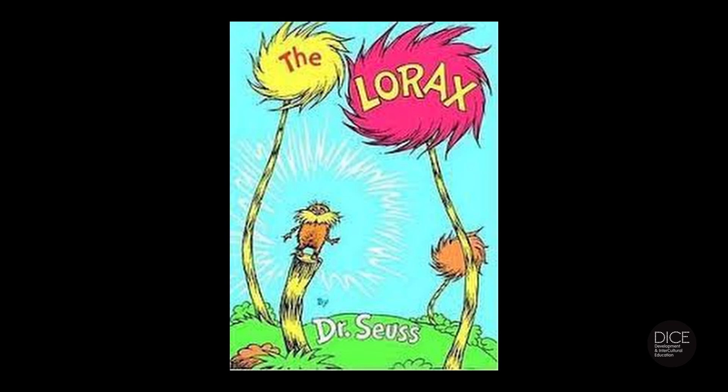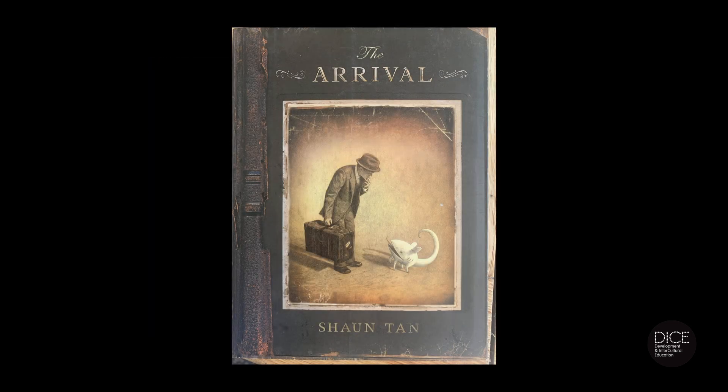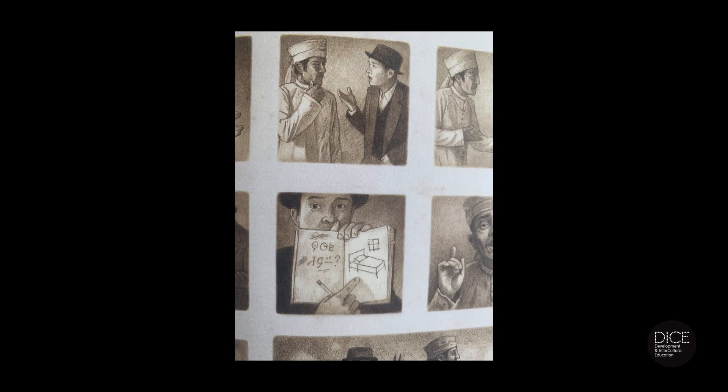Fictional picture books too can enable exploration and insight into global citizenship themes. The Lorax by Dr. Seuss is now a children's classic — it explores big themes like exploitation of the natural environment, ecosystems and consumerism. Another classic is Shaun Tan's book The Arrival. This book takes the reader on a journey of escape, migration and ultimately settlement in a new world. It's a wordless picture book, and its wordlessness helps to recreate the experience it's portraying — that of being somewhere where you don't speak the language and you're relying on visual cues to make sense of the world and to communicate what you want to say.